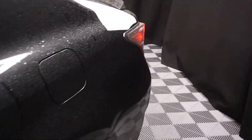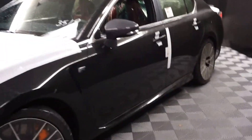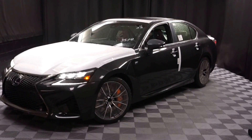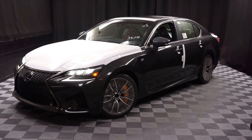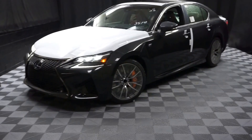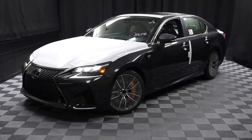Well, here it is. A little wet, just came off the truck. It's raining outside, but it's dry inside. So if you're looking for more information on this 2016 GSF, or any of the other Lexuses in our inventory, go to LexusofWilmington.com. You can also find out about our indoor showroom. Go to LexusofWilmington.com for more information.